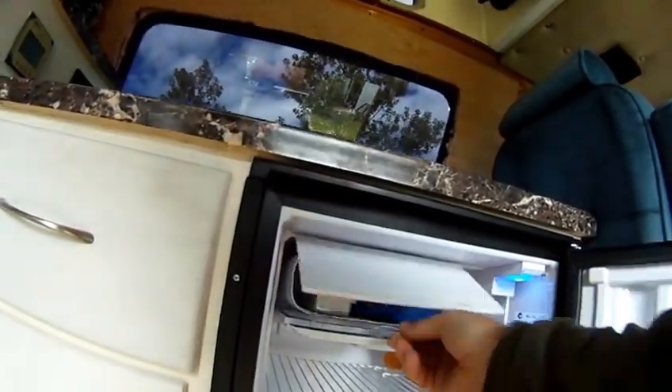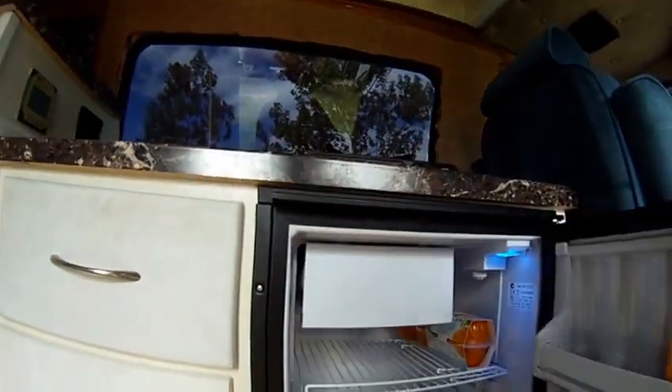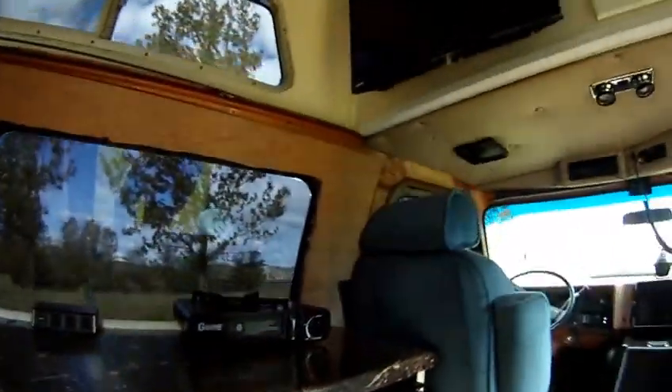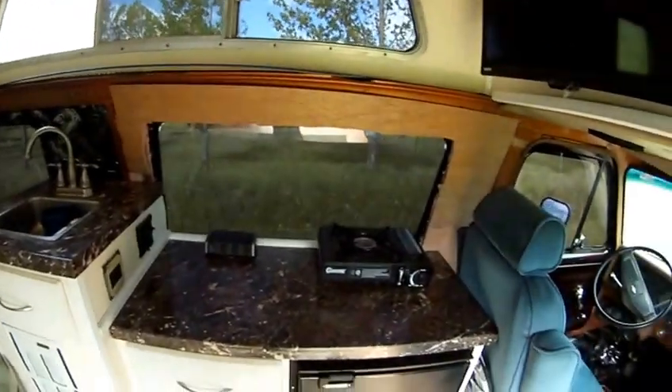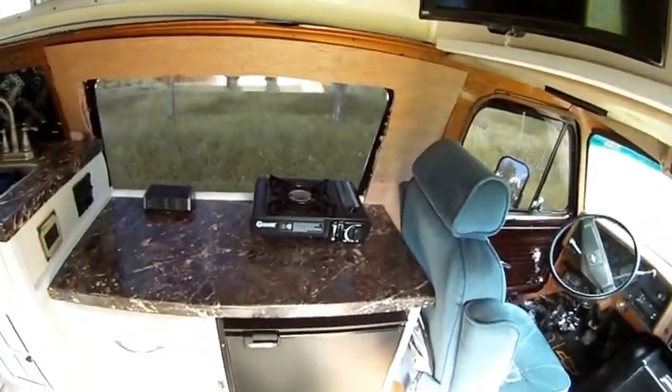Freezer blocks are frozen — so it works. Success! And there's where the gas cooktop will go for now.